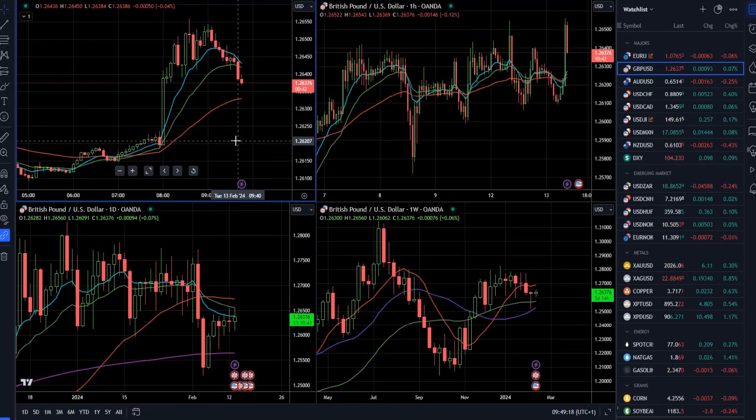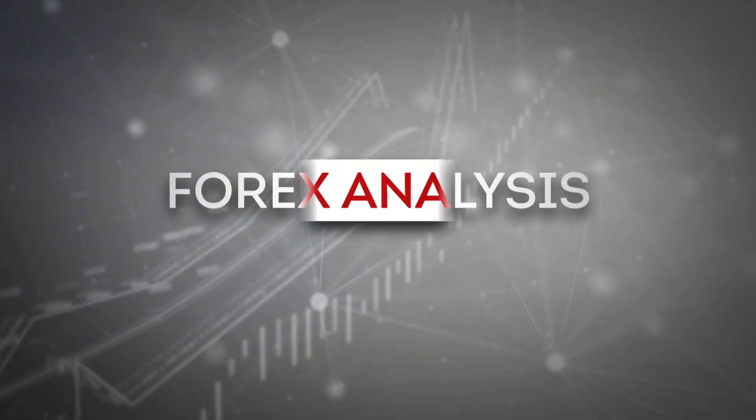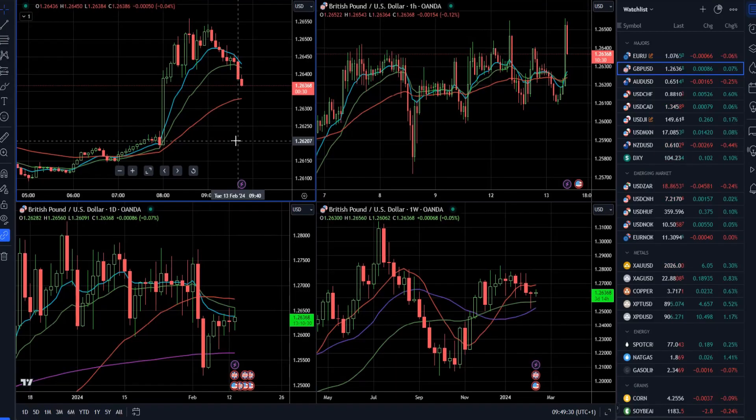Hello everyone and welcome to another market update. Today I decided to cover British pound versus US dollar, the gold market, crude oil, Bitcoin versus US dollar, and the dollar index. I'll start with British pound versus US dollar first.